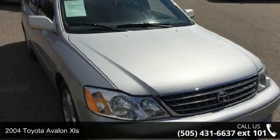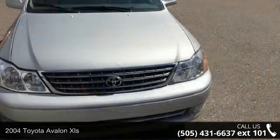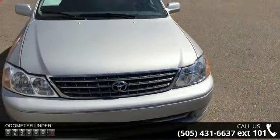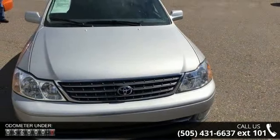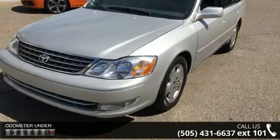Imagine yourself in this 2004 Toyota Avalon XLS. This may be the set of wheels you've been looking for. This vehicle comes with a reliable six-cylinder engine, connected to a smooth-shifting automatic transmission.